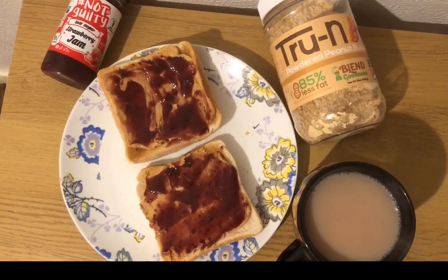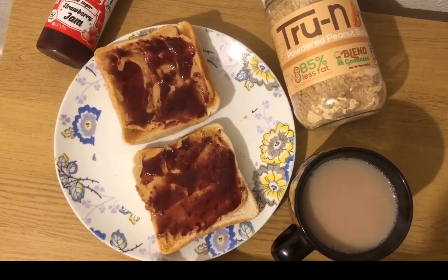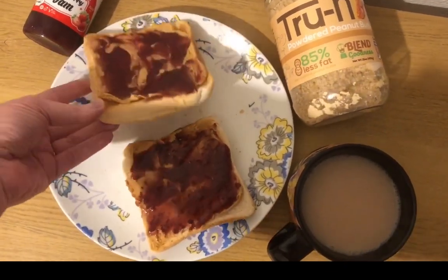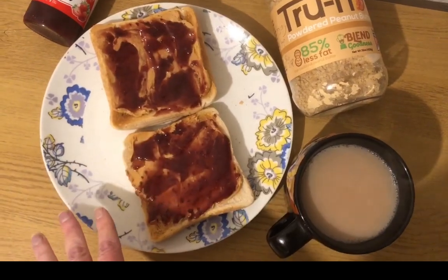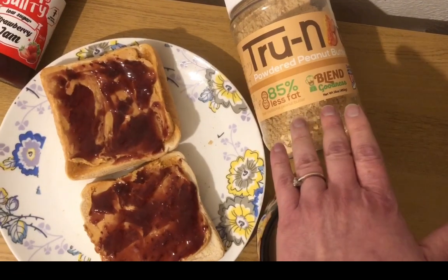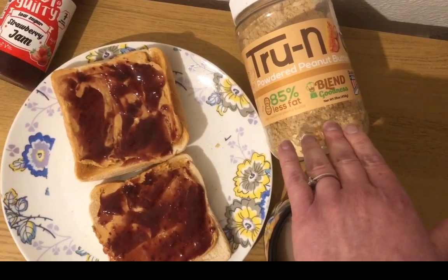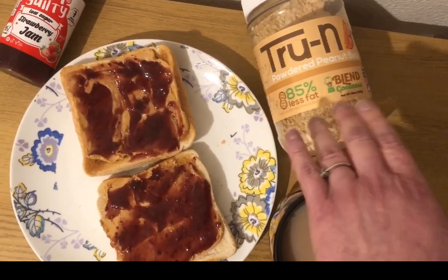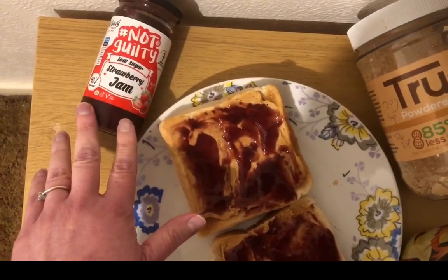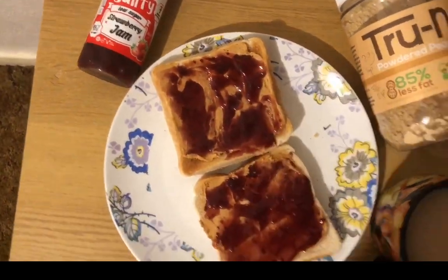Today is International Peanut Butter Day, so I'm having peanut butter and jam on toast. I have got two slices of the Morrisons Toasty Bread — one of those is a crust so it's huge. I've weighed it and it's nine points for the bread. I have got 20 grams of peanut butter powder mixed with a little bit of water. The True Nut one is the best one I've found points-wise — you get 20 grams for one point, so I've popped that on there. I've then got some Skinny Food Company strawberry jam, 30 grams, and that is zero points.